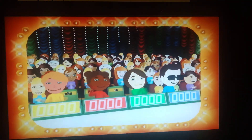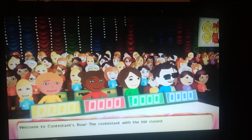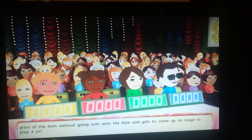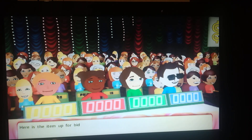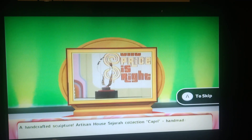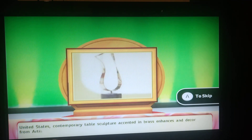Welcome to Contestants Row. The contestant with the bid closest to the actual retail price of the item, without going over, wins the item and gets to come up on stage to play a pricing game. Here's the item up for bid: an artisan-crafted sculpture — Artisan House Collection Capri, handmade in the United States, a contemporary table sculpture accented in brass that enhances any decor.